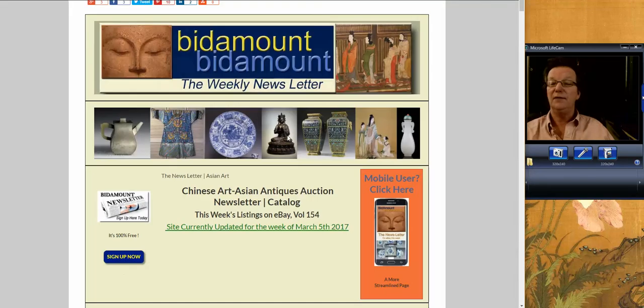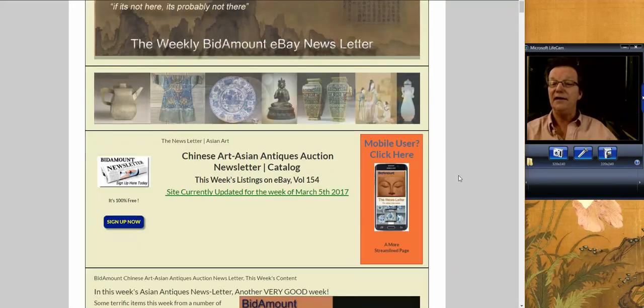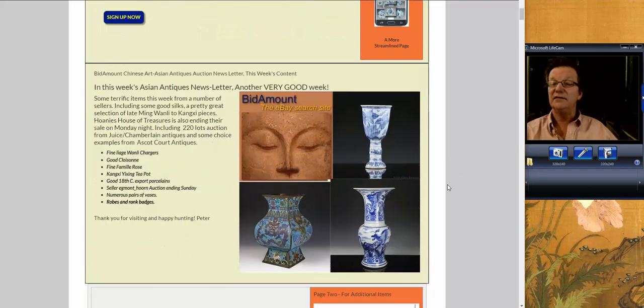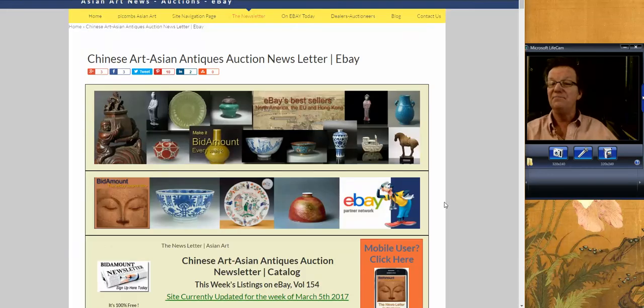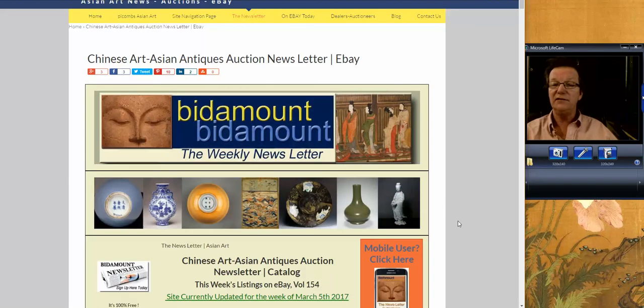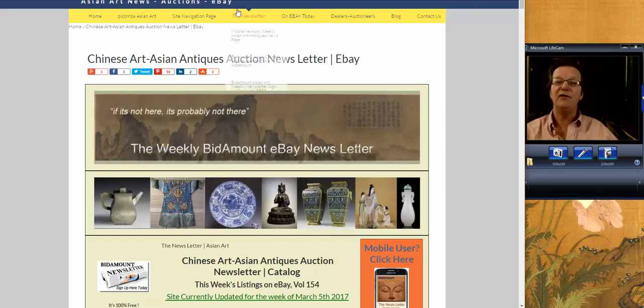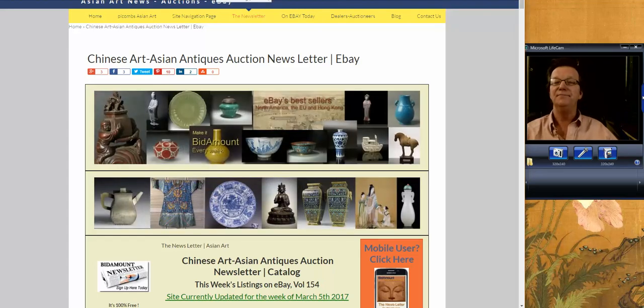And that's it for the week. These videos keep getting longer because there are more things to share. Come and sign up for the newsletter if you don't get it, and subscribe to us here on YouTube. We do these every week, as you all know. Thanks so much for watching. Until next time — have a great weekend, everybody. Bye-bye.